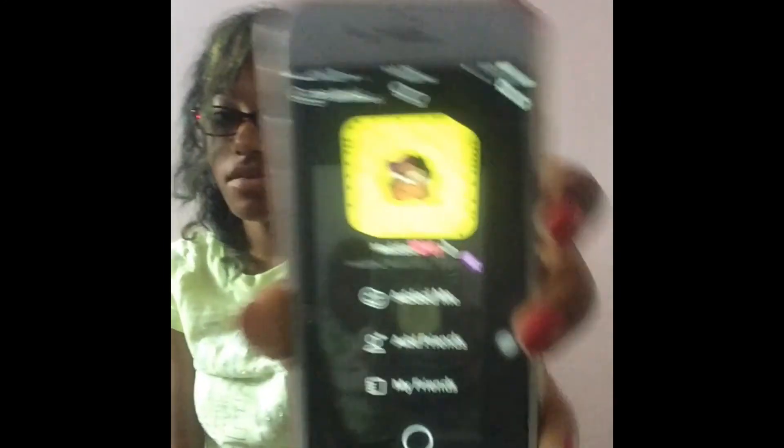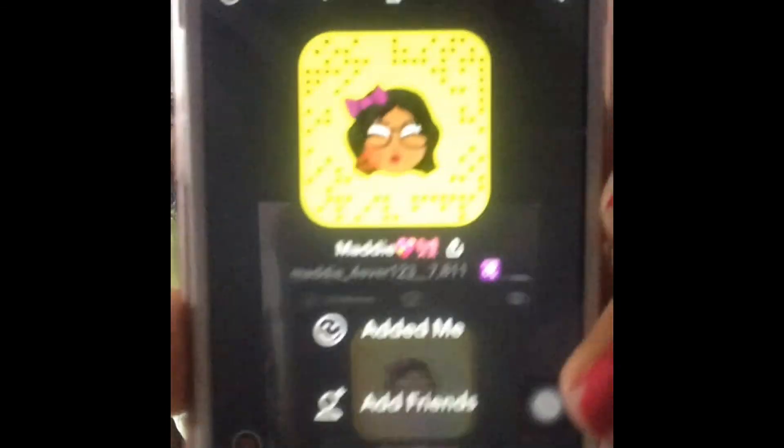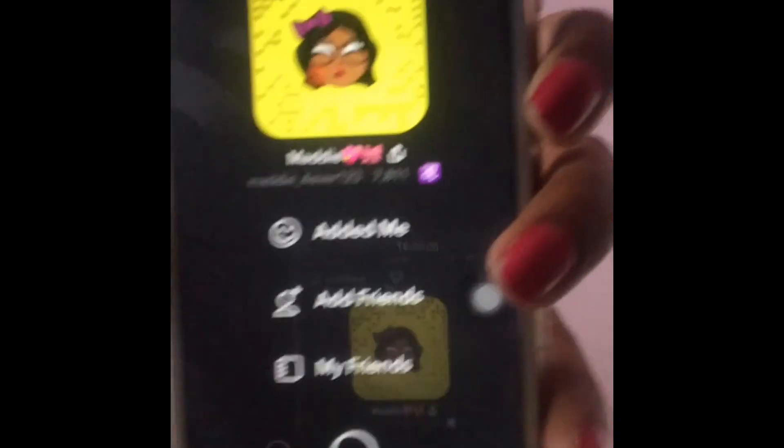On Instagram I'm almost at 1,500 followers so help me reach that number! Next I have Snapchat — you can add me on there. Here's my username if you guys don't know it, go follow me. Next I have VSCO, which I use to edit my Instagram photos.